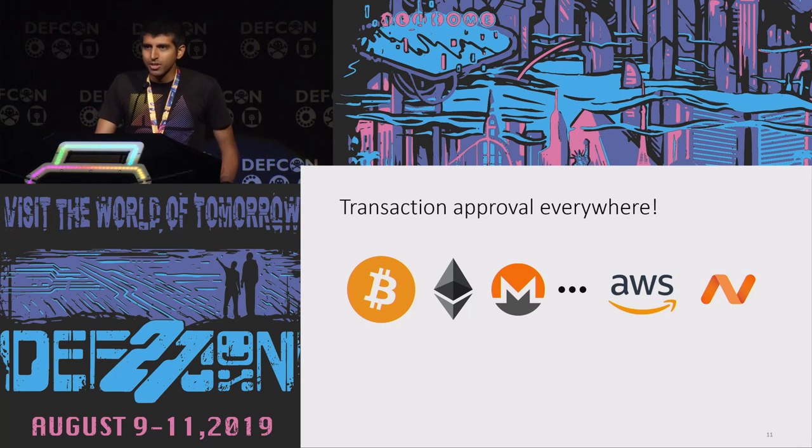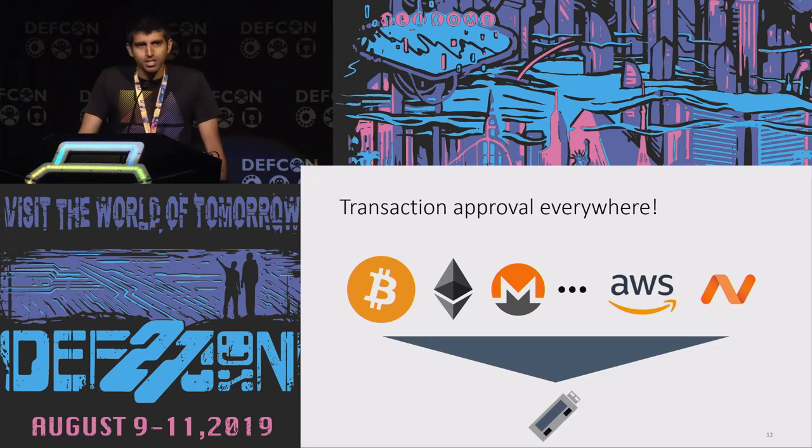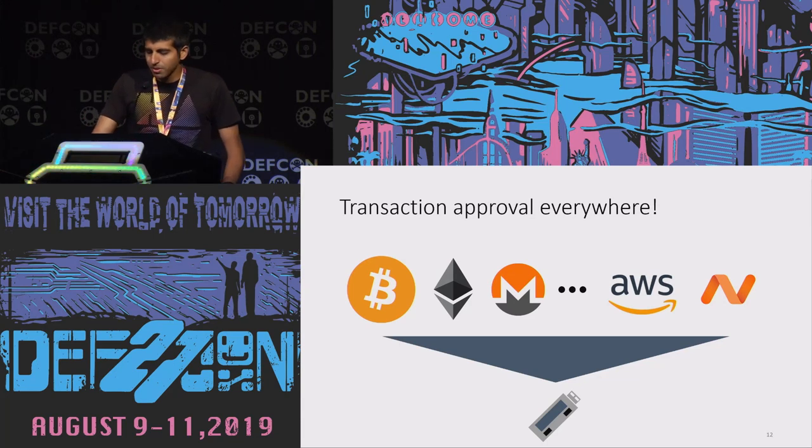Now that we're convinced that transaction approval on a separate secure device is a great idea, we'd want to use it everywhere — with Bitcoin, Ethereum, Monero, and other cryptocurrencies, and even websites where we manage VMs and DNS. For practicality, we'd want this to happen with a single hardware device. But if we do that, we lose the simplicity of fixed-function tokens like YubiKeys. Supporting arbitrary cryptocurrencies would require running different applications, since they all use different transaction formats and cryptographic systems. So now the device needs to run arbitrary third-party code while sandboxing all applications from each other.